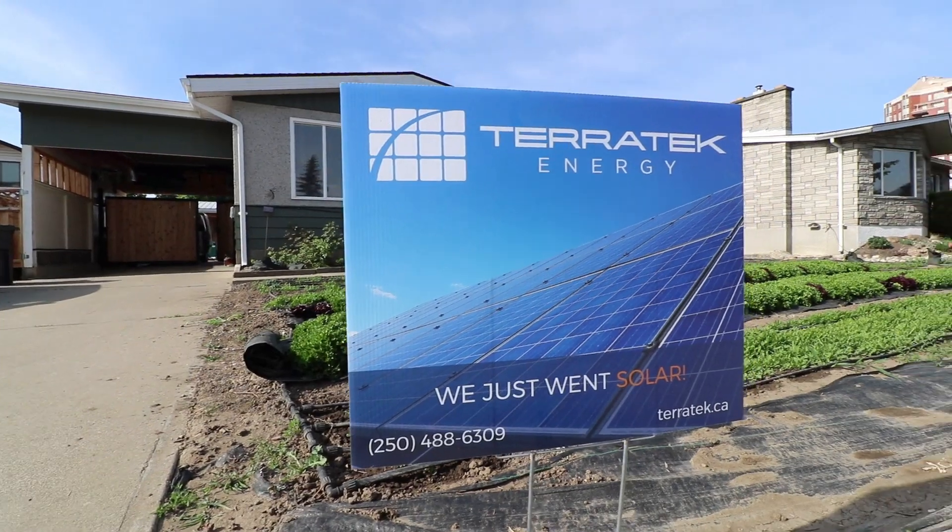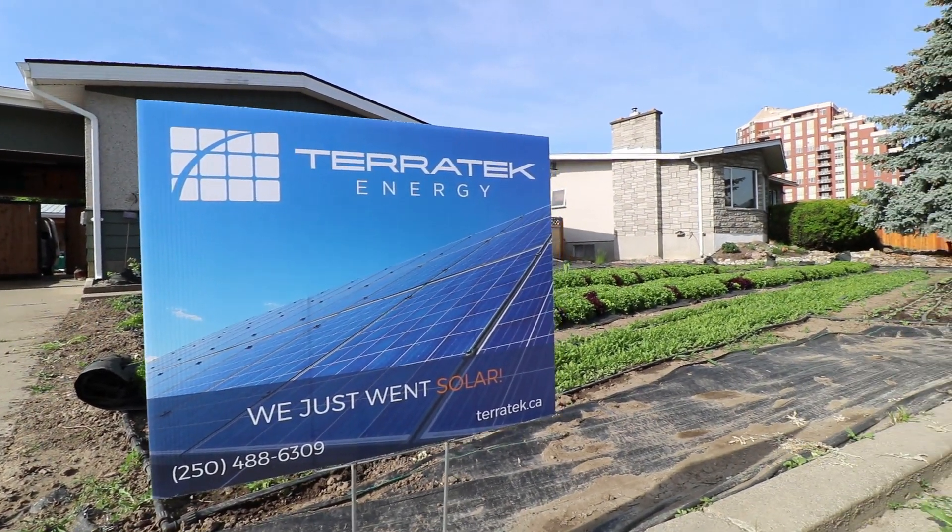If you guys are curious about where I got my solar and who installed it, it's called Terra Tech — I'll leave the link below. Check them out if you're in the Okanagan. They did a fantastic job on this system and I'm really happy with it so far. Totally stoked that my house is powered by the sun.